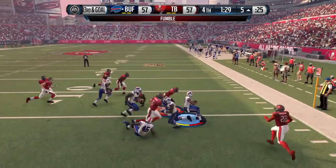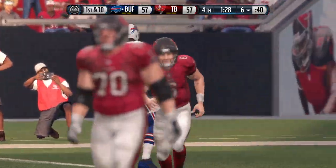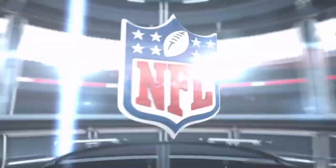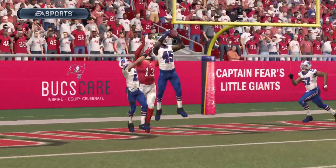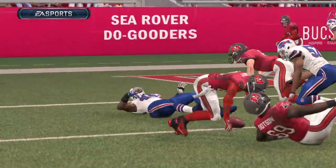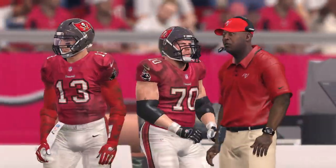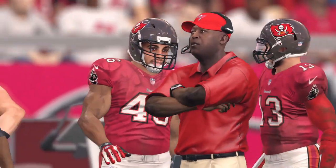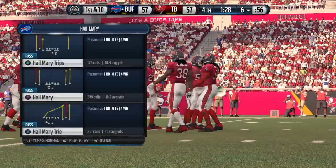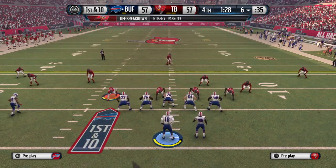The ball is fumbled — a recovery by the defense. An interception in the fourth that can completely change the tenor of this game. There are a lot of special players in the NFL, and we just saw a special play by a special player that got it done for them. The Bills decide to take a timeout here, leaving them with only one. What a difficult spot to be in from here.